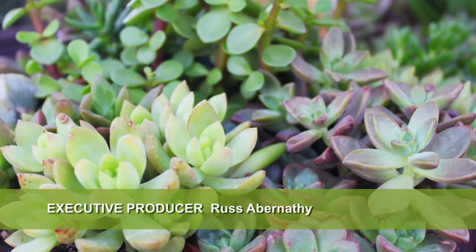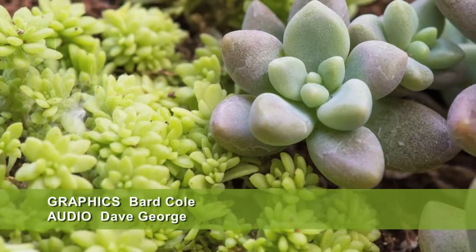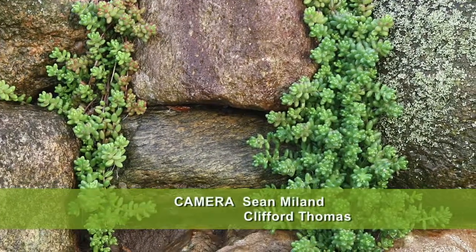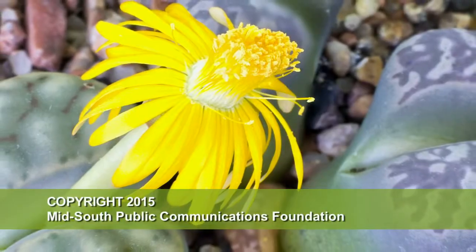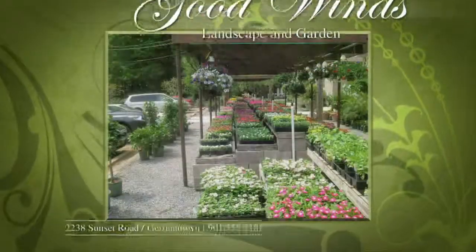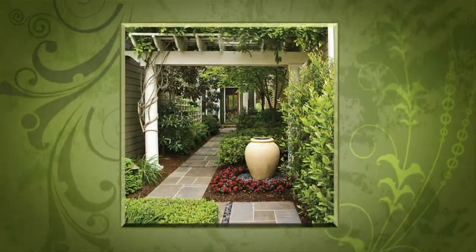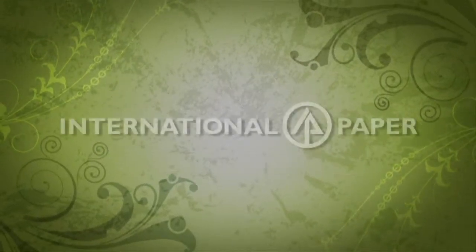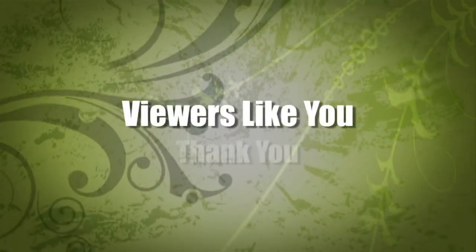That's all we have time for today. Thanks for watching. I'm Chris Cooper. Be sure to join us next time for The Family Plot, Gardening in the Mid-South. Be safe. Good Winds Landscape and Garden Center in Germantown since 1943, continuing to offer its plants for successful gardening with seven greenhouses and three acres of plants, plus comprehensive landscape services. International Paper Foundation. The WKNO Production Fund. The WKNO Endowment Fund. And by viewers like you. Thank you.